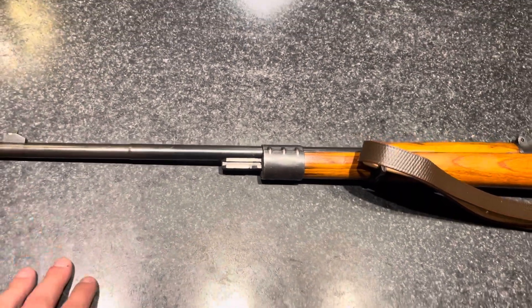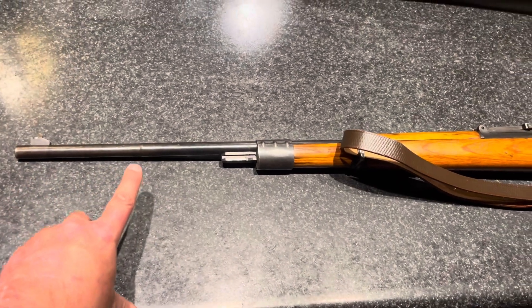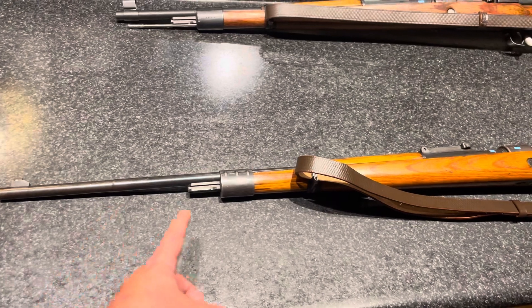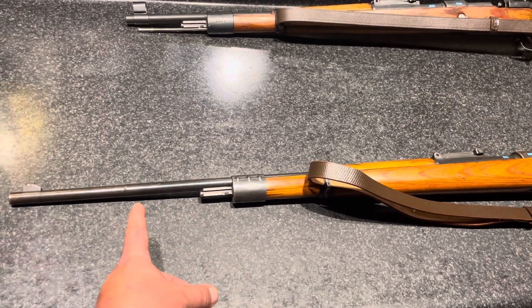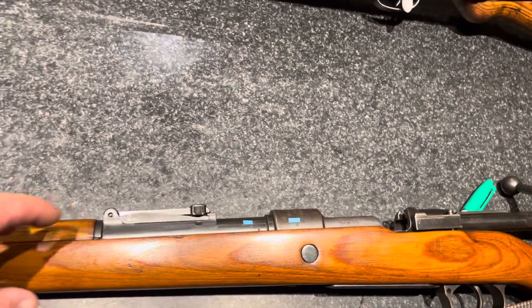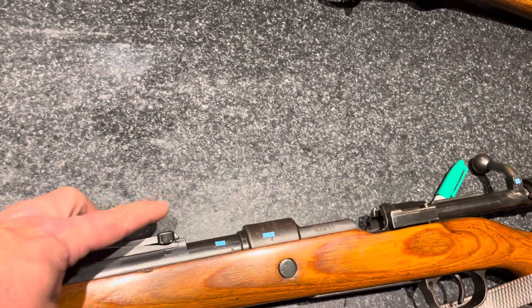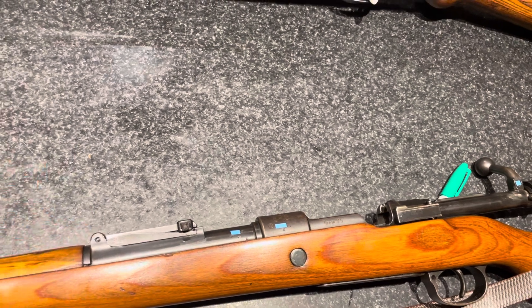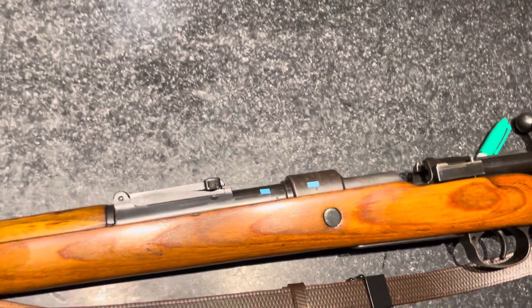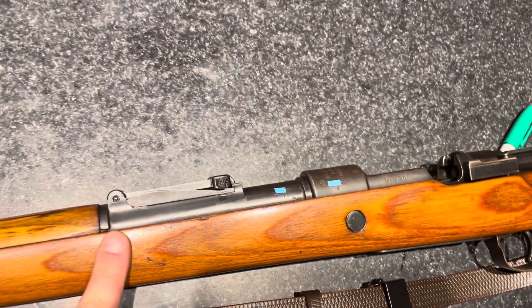Originally the Gewehr 98s — the stock ended right about there — and it was a full wood stock with an extra-long front handguard. And it had a weird sight — I forget what they call them, but it was like a whoop-de-doop sight. I'm sure there's a name for it, I just don't know it, because I've never actually seen one in person. But this here is the K98 sight post.